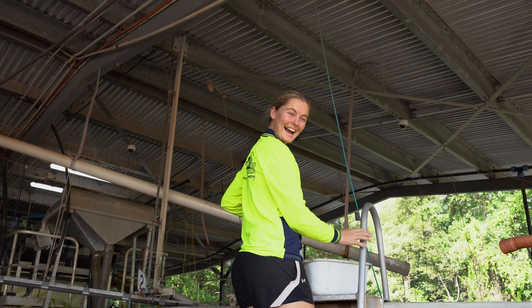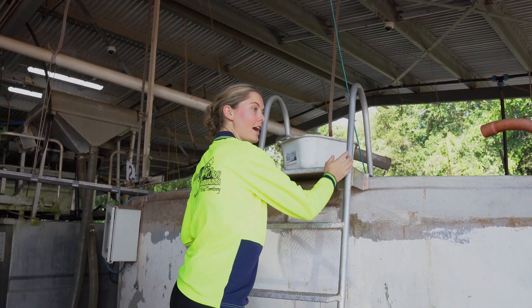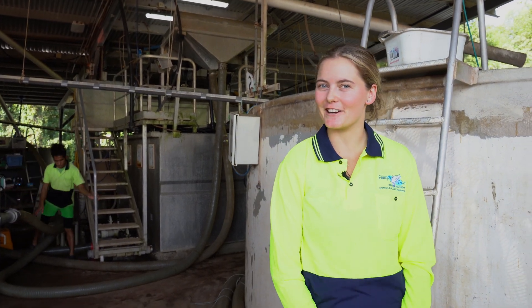Hey, what are you doing? I'm just feeding fish at the moment. And where are we today? We're currently at Humpty Doo Barramundi Farm in Darwin in the Northern Territory.